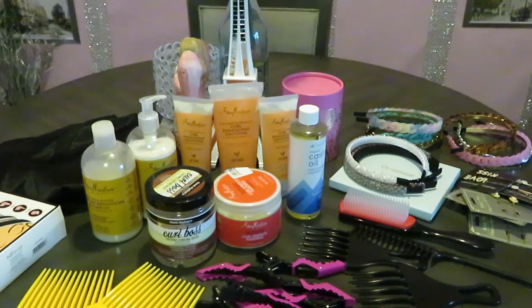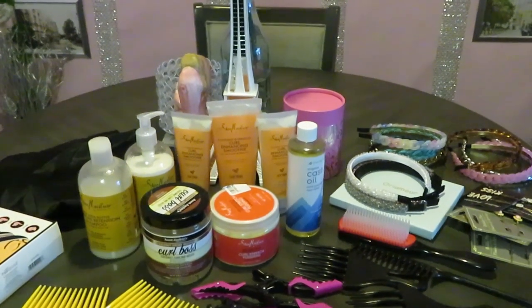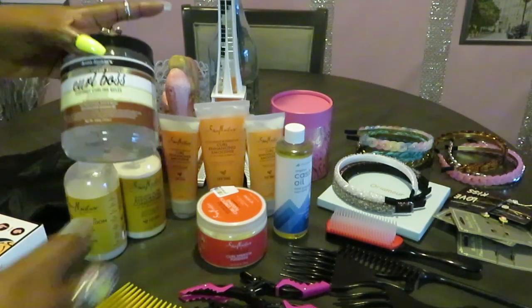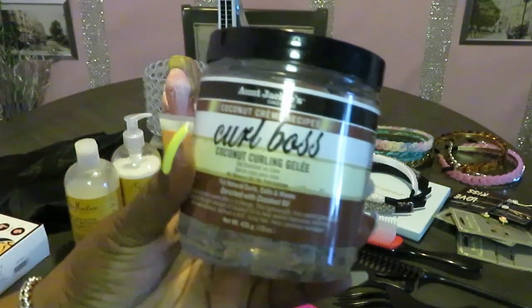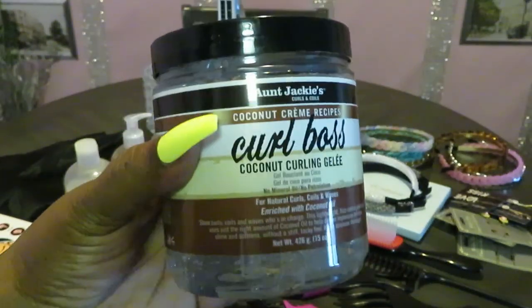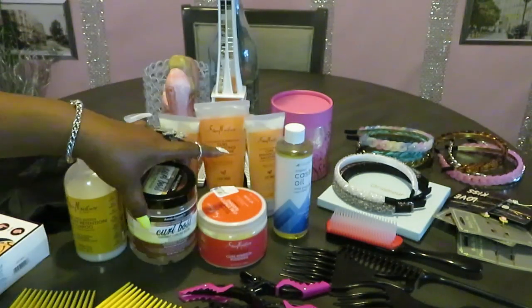Some of this stuff I just ordered from Amazon — I did do an unboxing video on some of it, but I just wanted to show you guys the basic stuff I'm using. Let's start off with the curling gel. I have the Aunt Jackie's Coconut Cream Curl Boss coconut curling gel. It just helps your natural hair curl up more, gives you more curls — and y'all know me, I want a lot of curls.